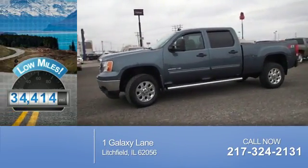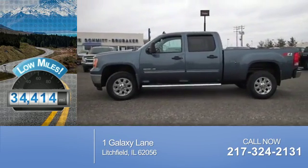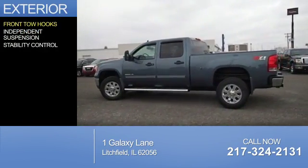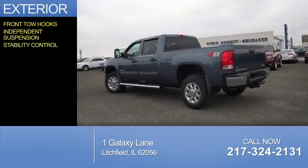With fewer than 35,000 miles, this vehicle has a long road ahead. The features include front tow hooks, independent suspension, and stability control.